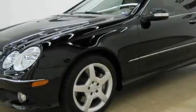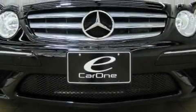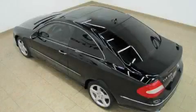Its top features include memory settings for the side view mirrors, heated front seats, leather seats, cruise control, steering wheel controls, a CD player, a low tire pressure indicator, traction control and stability control systems. And this vehicle has fewer than 16,000 miles on the odometer.